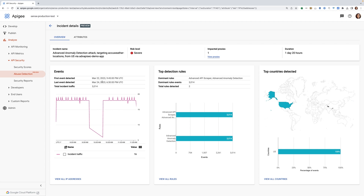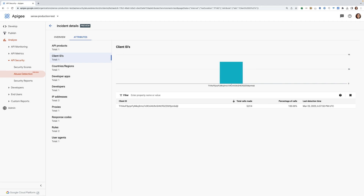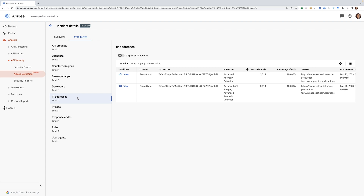Here we can get more context, like the API proxies that were targeted, the pattern across time, the rules that were triggered, and the origin countries. For example, here we see the advanced scraper, which is the new ML-based Google-trained detection rule. In case a security person wants more info, we have the attribute page that gives more details, such as the API products, the client IDs that were part of the incident, and the different IPs that triggered the API calls. Everything is built to help a security expert or an API owner understand whether this is suspicious activity triggered on their APIs.